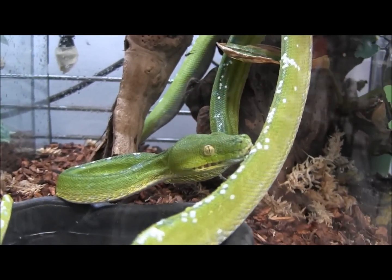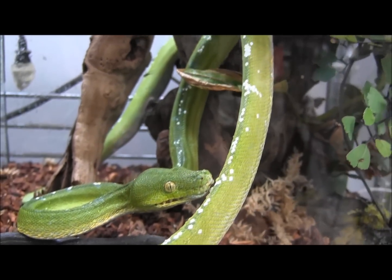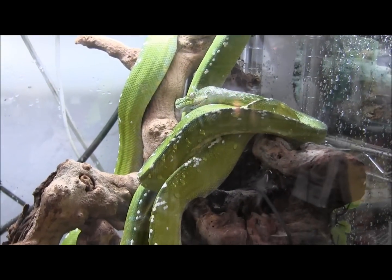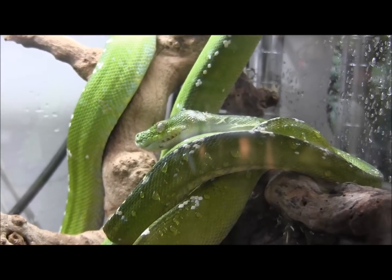We spray them down a couple of times a day, which is something you're probably going to want to mimic at home. These guys are eating large adult mice every Wednesday, so once you get them home that's the size prey item they've been eating and what they'll probably eat for you.